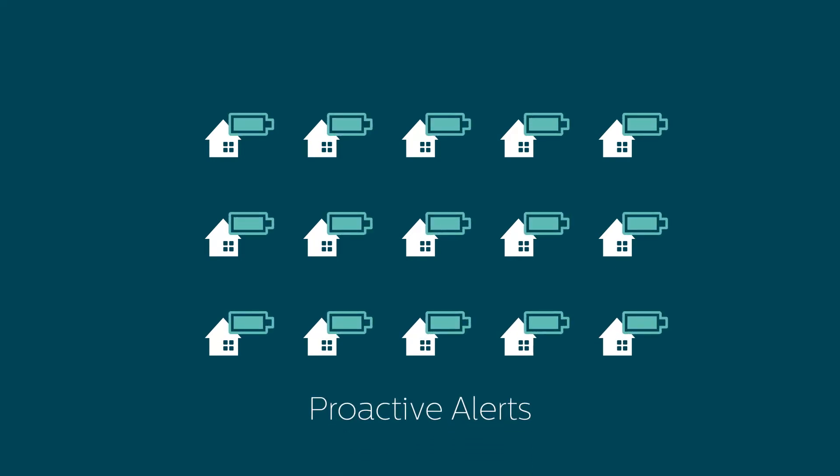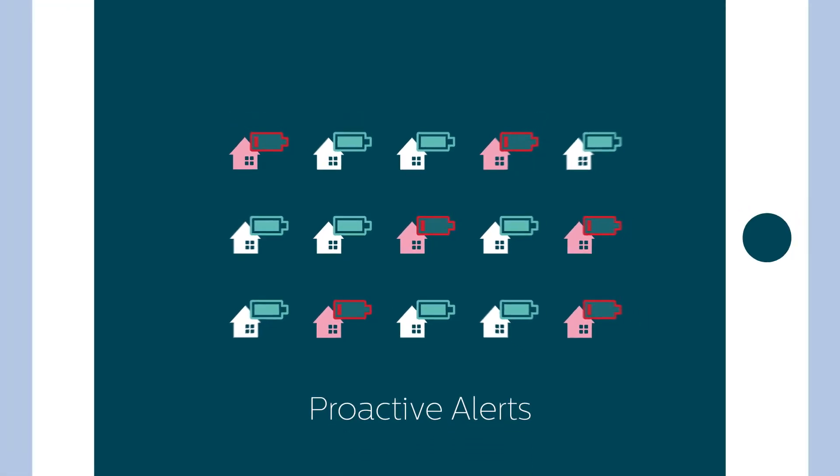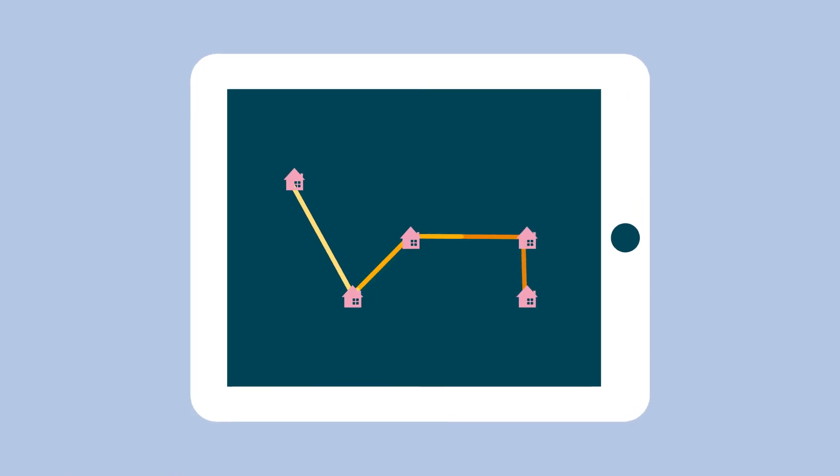flexible access to data improves maintenance efficiency. Proactive alerts may facilitate efficient fleet management. A menu of a la carte services provides flexibility for growth and scale.